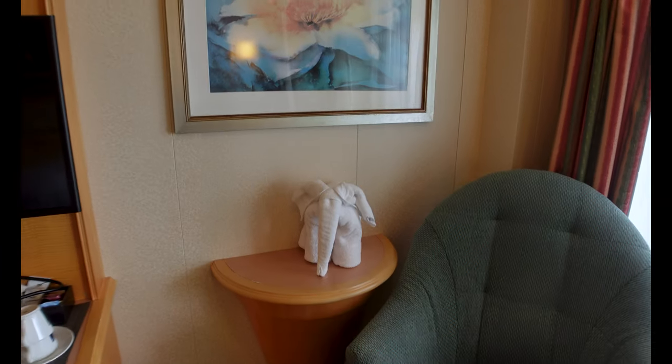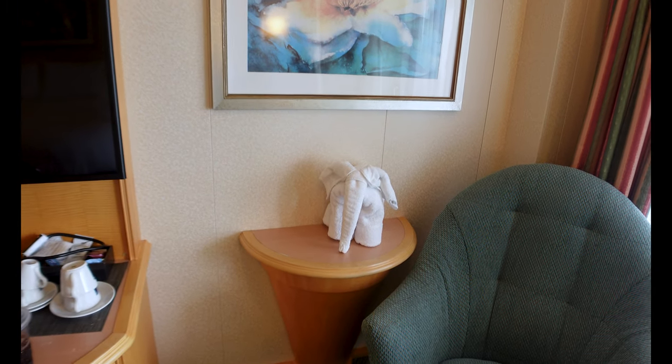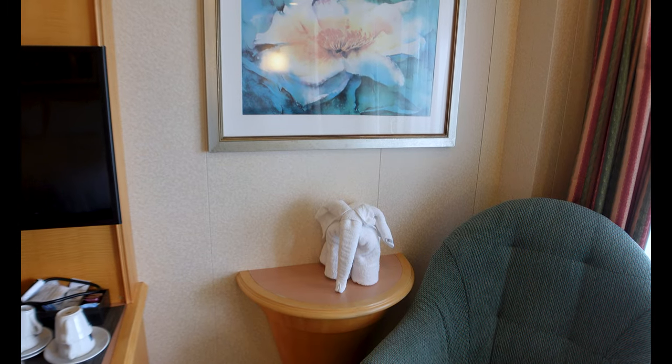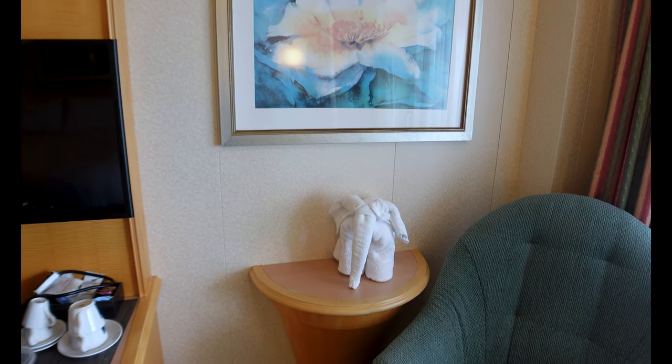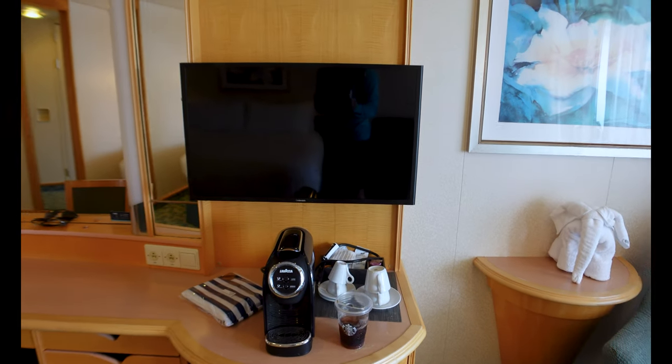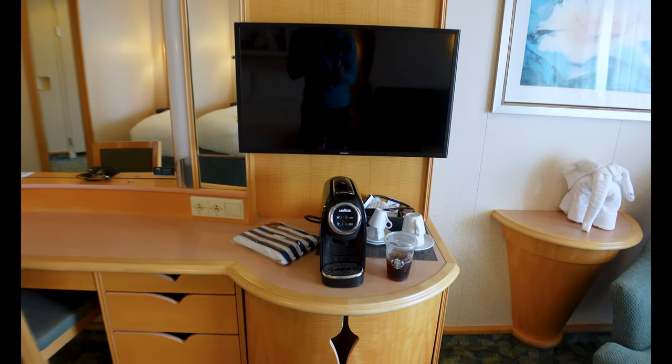You've also got this little table here — I always tell myself this used to be where flowers were put. Fresh flowers on cruise ships don't happen too terribly often, especially on Royal Caribbean these days, though on other lines they might. And you've got my little towel animal Harry up there.